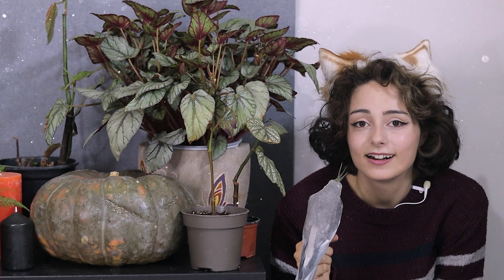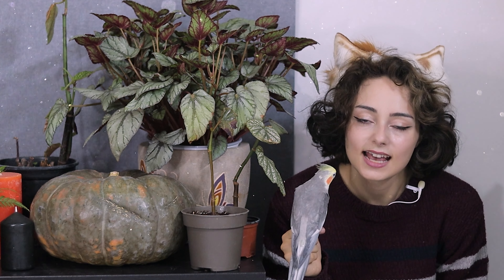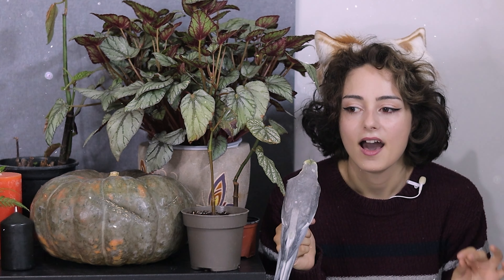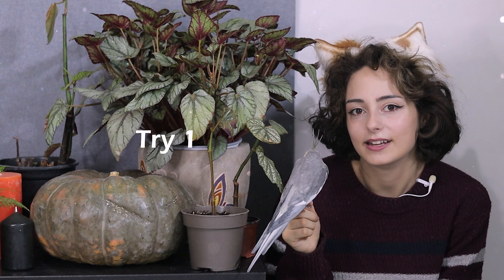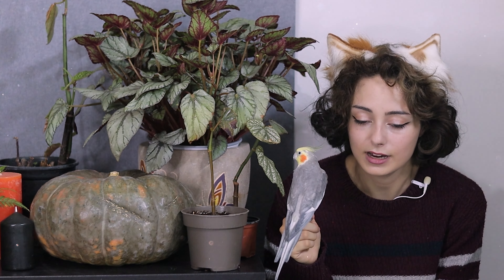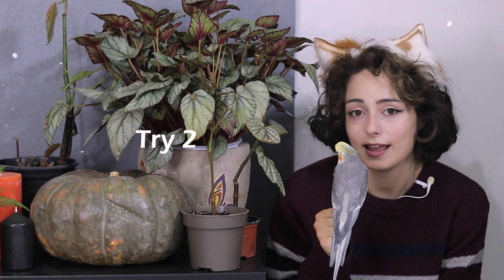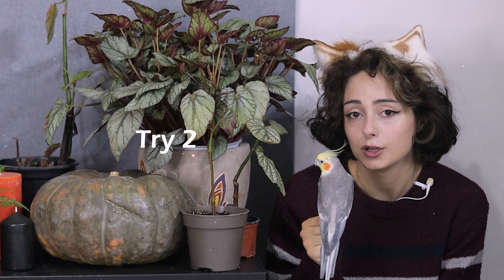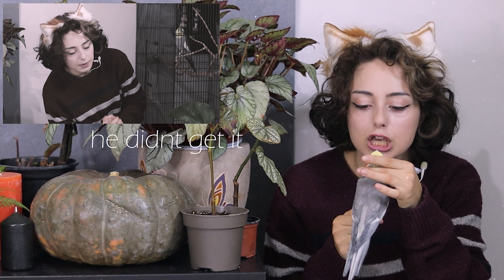If you've watched this far, I want to thank you — it really helps with watch retention and the channel. We have reached 300 subscribers and I am so, so happy about this. These were the most favorite plants for autumn decoration.